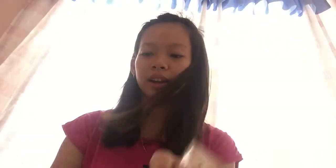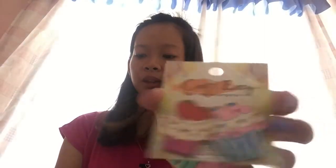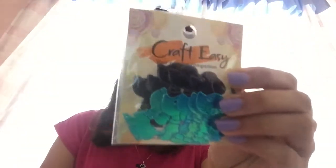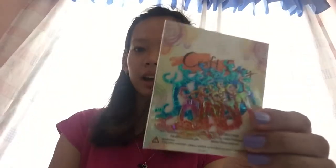Sunod, mga puro stickers naman, pang scrapbooking. Ayan. Ito ang cute — cupcake. Tapos flowers. Aso. Alepante. Tapos sandals. Teddy bear. Aeroplano.